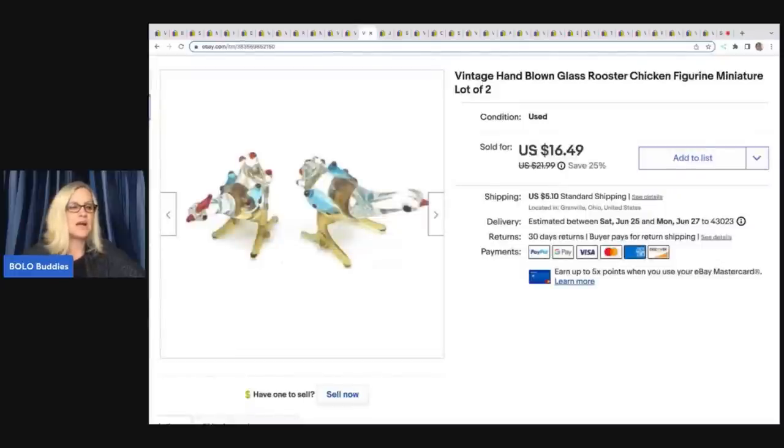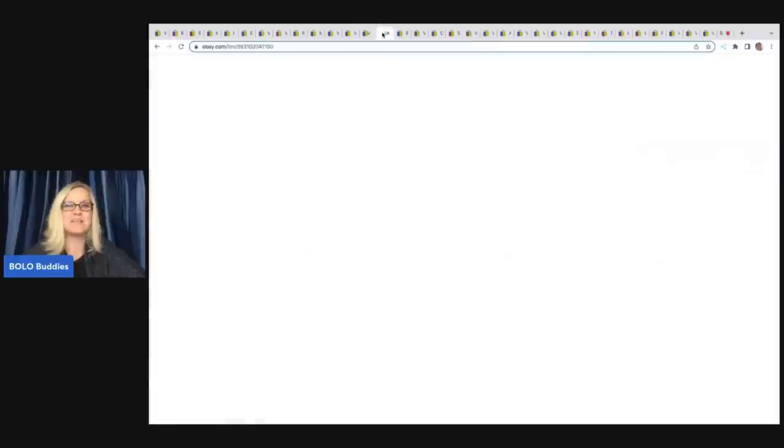These are vintage hand-blown glass rooster chicken figurines. Kind of a weird pickup, but I picked them up. Got them at a garage sale for a buck and I sold them for $15 plus shipping.